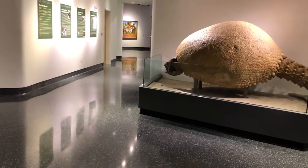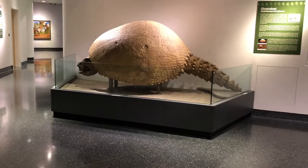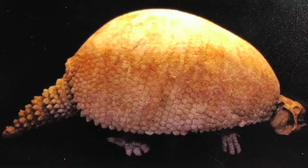The glyptodont was a prehistoric mammal that lived during the Pleistocene Epoch, which began almost two million years ago. Glyptodonts were usually about the size and mass of a small car. They could grow nearly seven feet long and weigh up to half a ton.